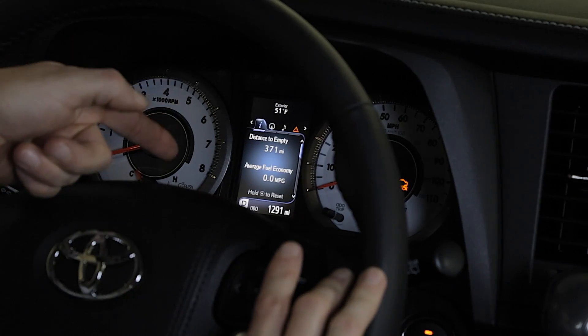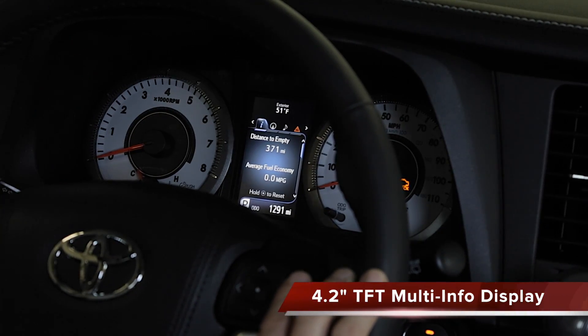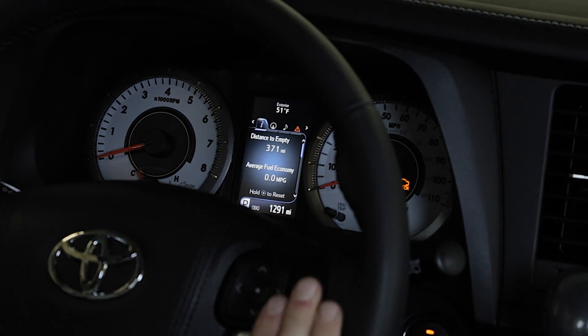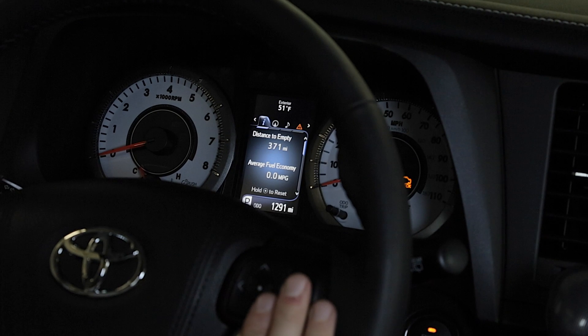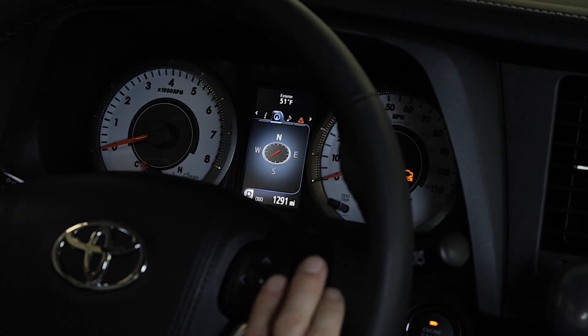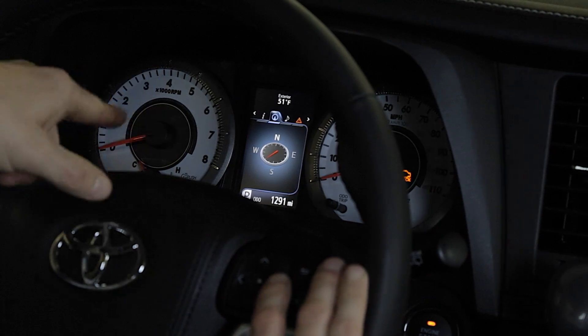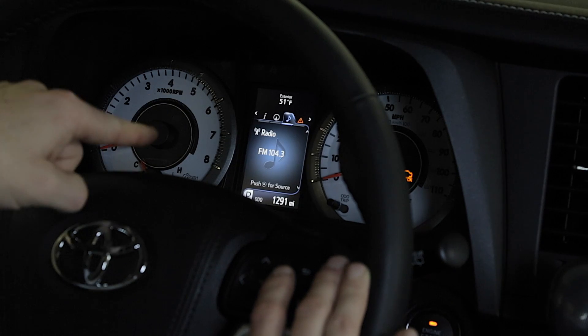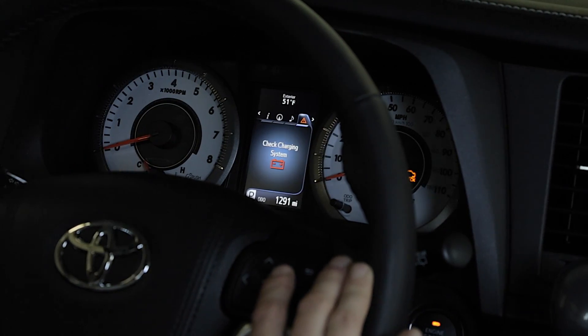First of all is this new multi-information display, very similar to one of the ones you'll find on a Camry or a Highlander, controlled with the buttons here on the right side of the steering wheel. It's going to show you your vehicle information, navigation information if it does have navigation, and also show you the speed limit of the road that you're traveling on, as well as what's playing on your audio system and any vehicle warning messages.